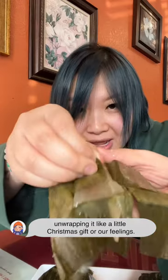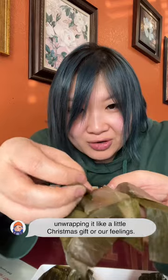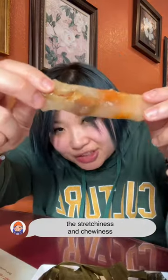Appetizer: banh muklauk. Unwrapping it like a little Christmas gift, or our feelings. The stretchiness and chewiness from the outer layer comes from tapioca starch, which gives it kind of like a mochi consistency. Inside you have some shrimp and some pork belly — a little fat.